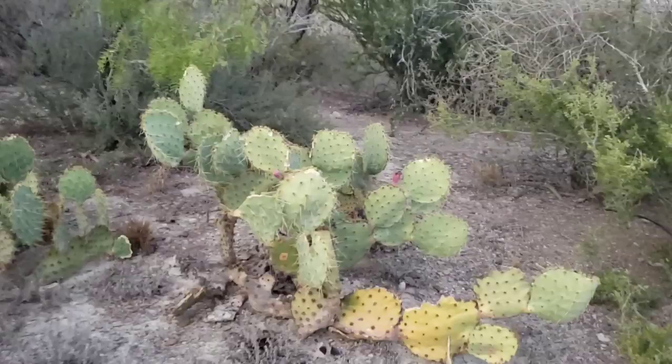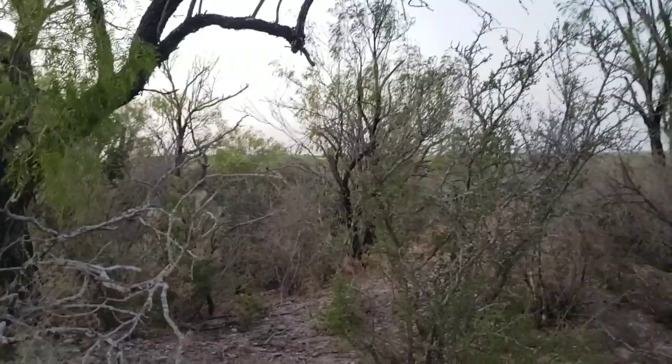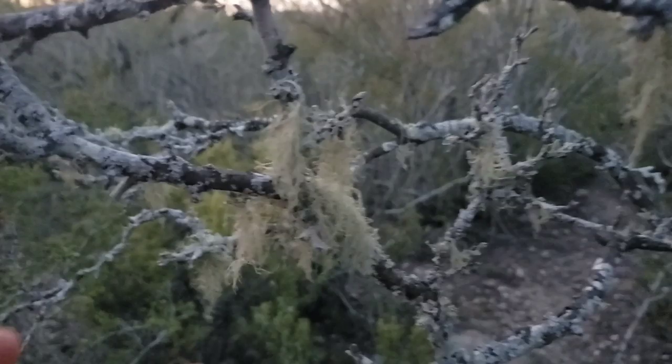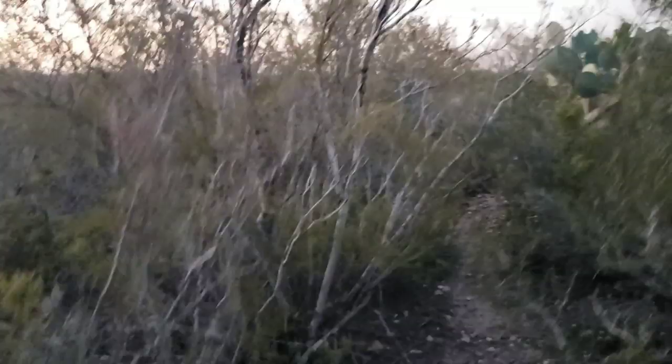I wonder what's been eating these — maybe javelinas? God, it is so dry, and the wind just feels like standing next to a blow dryer — not a refreshing breeze at all. There's some nice lichen — even though it is a desert, you get enough moisture in the air at certain times of the year for lichen to grow on the branches, probably three or four different species. The rains should be starting in a couple months, and everything just lights up — like a dry sponge waiting to take on water.